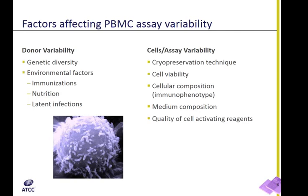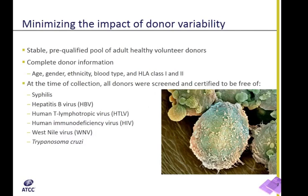ATCC offers primary human cells. For collection and production of these cells, we implement a comprehensive quality assurance system to monitor all the above factors that can affect quality of cells and influence PBMC assay reproducibility. Specifically, all PBMCs provided by us are collected from pre-qualified healthy volunteer donors. Our donor population is very stable, which allows repeat collection from the same individual. With each vial of cells, we provide complete donor information, which includes gender, age, ethnicity, as well as blood and HLA type. At the time of each collection, donors are tested and certified to be free of common blood-transmitted infections.